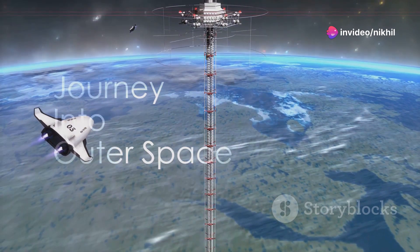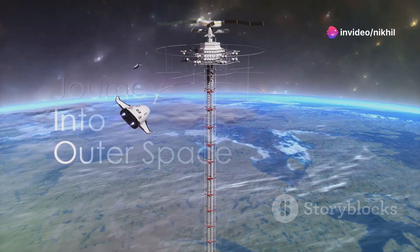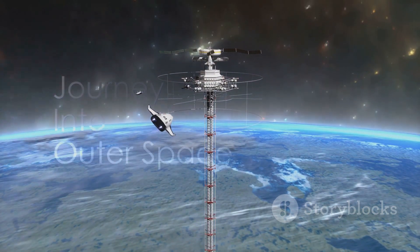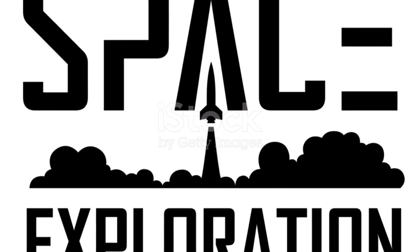This isn't a scene from a futuristic novel. It's a concept that might soon become a reality through the development of the space elevator. A space elevator represents a groundbreaking idea in space exploration.